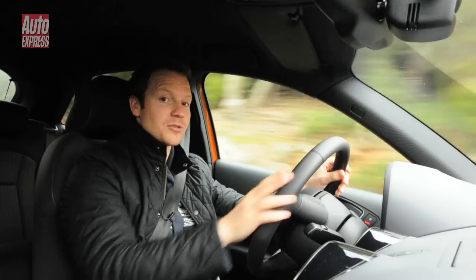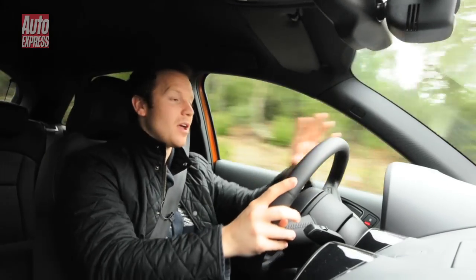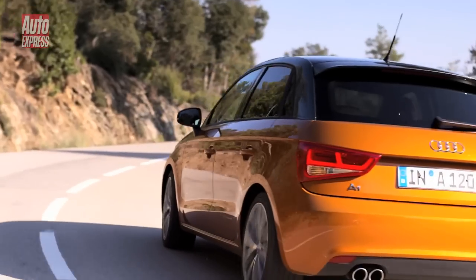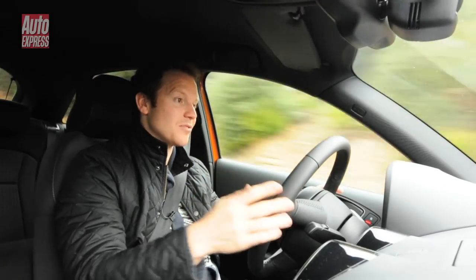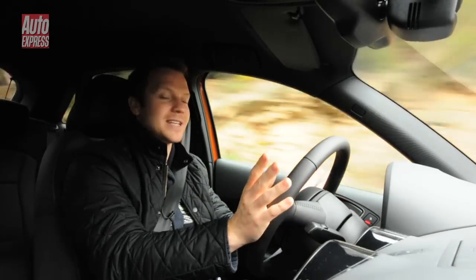On light throttle loads it can shut down two of the four cylinders, and that saves you loads of fuel. The result is 60 MPG and CO2 emissions of just 109 grams per kilometer, which is impressive. And it's a fantastic engine — there's loads of power, it loves to rev, it sounds great, and it's a really good match for the A1's personality.